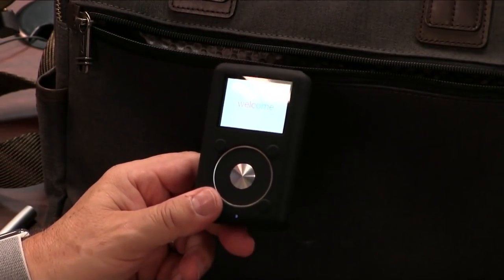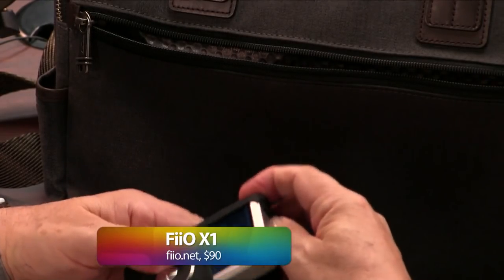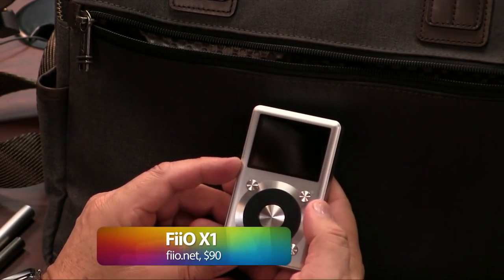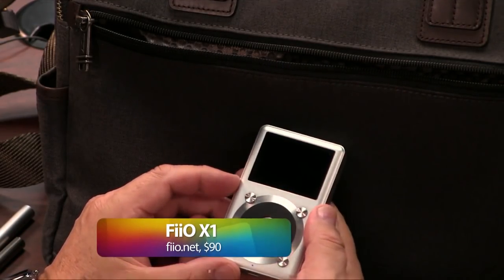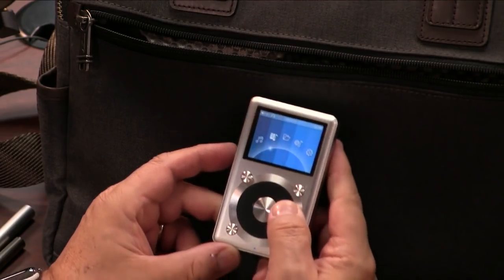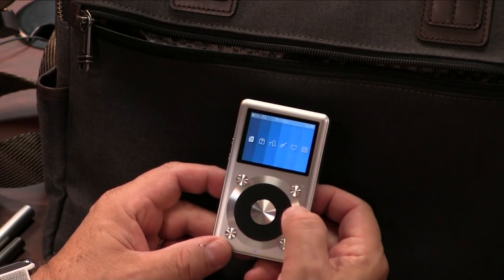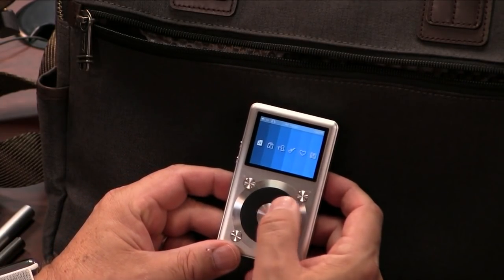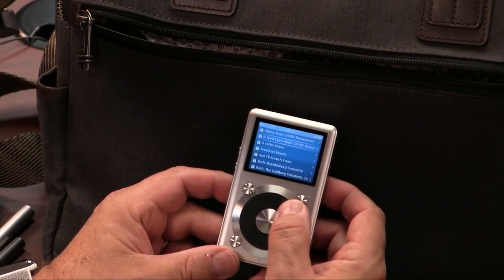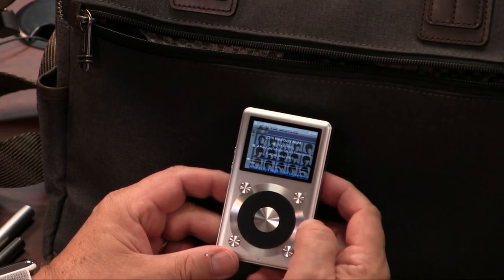I need a lot of music but I don't want to run my phone down. So you might think — is that a Zune? No, it's neither a Zune nor an iPod. This is from Fio — the Fio X1. They're now up to the X5, but I like the X3 or 4. Don't necessarily jump to the top of the line. This is just a music player with about 20 hours of battery life, and that's because I don't want to kill my phone. It has a micro SD card slot so I can load it up with a ton of music. You can shuffle all your favorite songs on there.